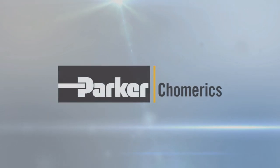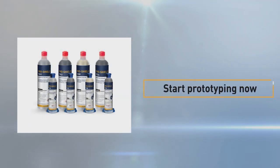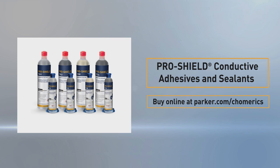ProShield is designed and engineered by Parker Comerics, the global leader in EMI shielding for over 50 years. Why wait? Start prototyping now — buy ProShield conductive adhesives and sealants online now with available next day delivery.